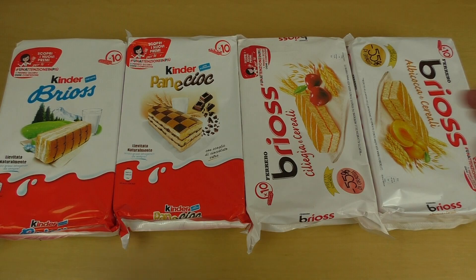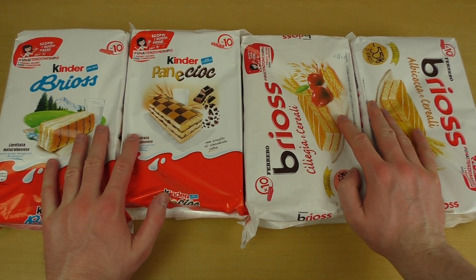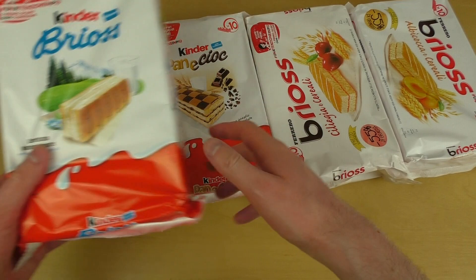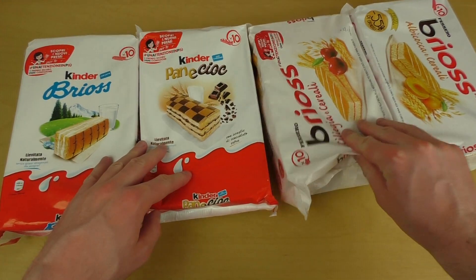Junkfoodtaster.com. Okay guys, here we are. I basically got the bad news and the good news. The good news first: I have this wonderful cake from Italy, from Kinder slash Ferrero.